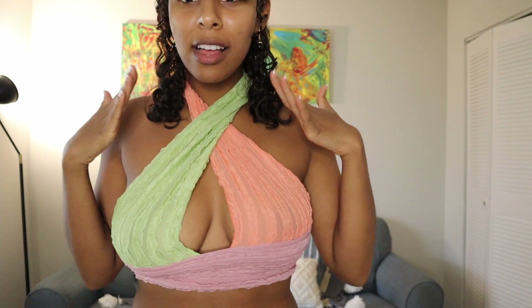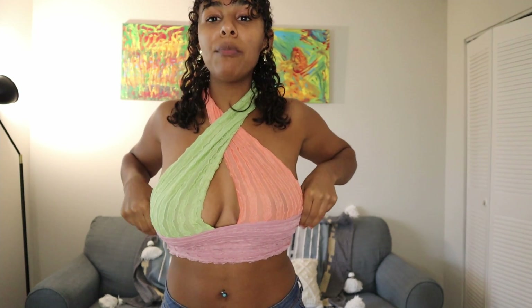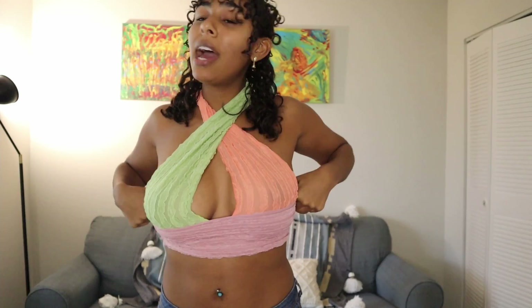So without further ado, let's just get into trying it on and I'll tell you guys what I think. So this is the first thing that I got — it's a color block halter top. I love the colors going on here. This screams summer. I'm a 34DD and I surprisingly feel supported. I could go out like this — definitely to the beach or a pool party or something like that.